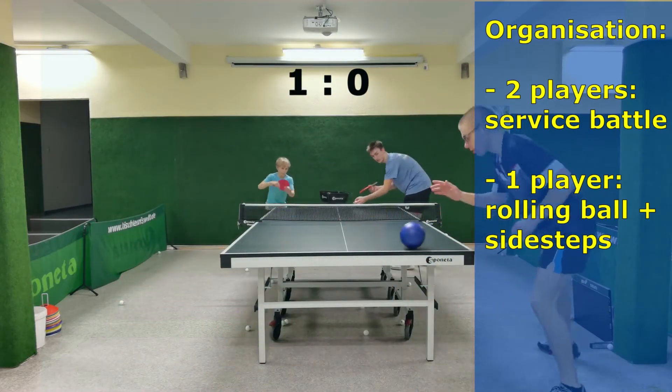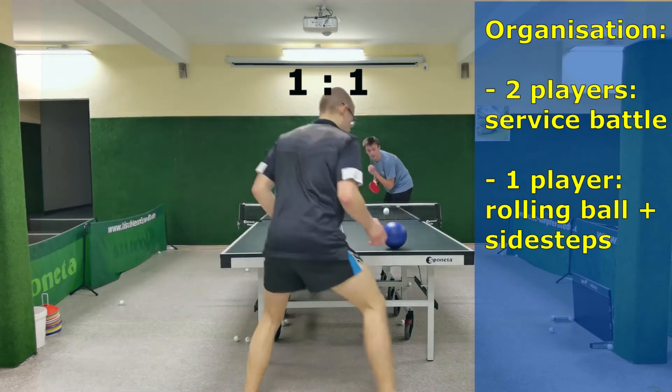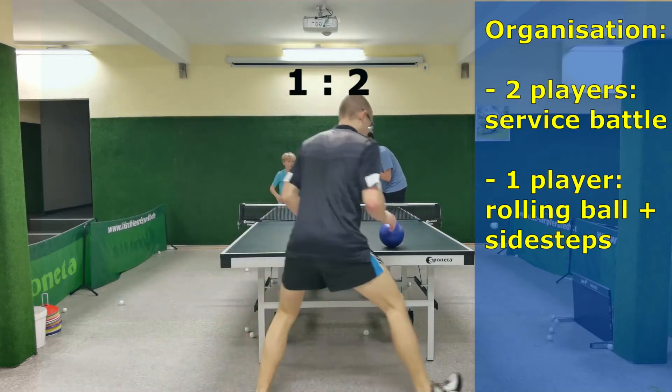During this competitive exercise, we have two players practicing services with forehand and backhand, and one player who is rolling the ball and performing side steps.